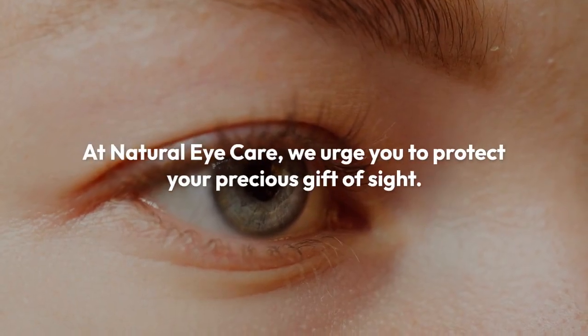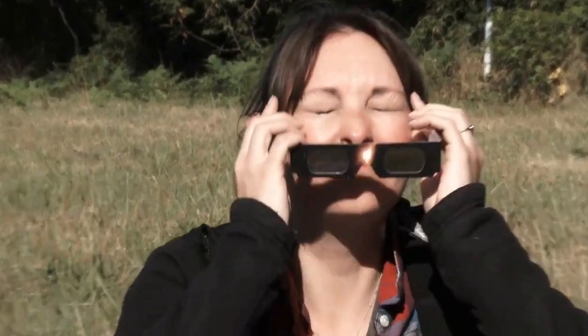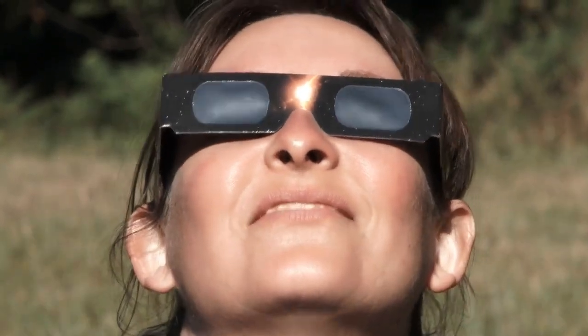At Natural Eye Care, we urge you to protect your precious gift of sight. Don't take any chances during a solar eclipse. Enjoy the magic of the eclipse safely with proper eye protection.